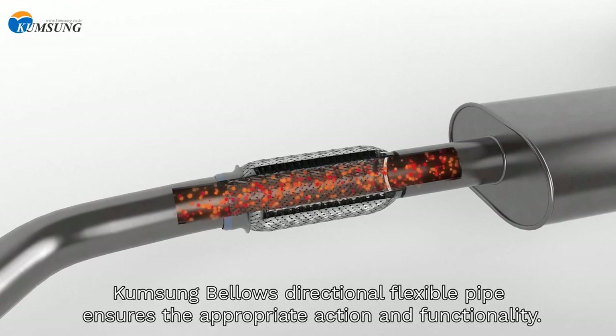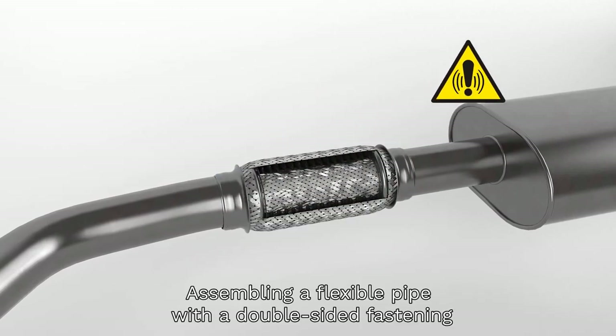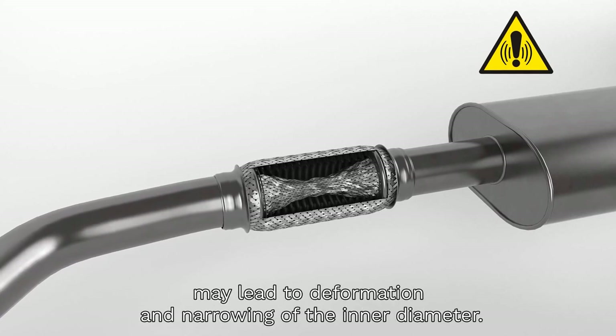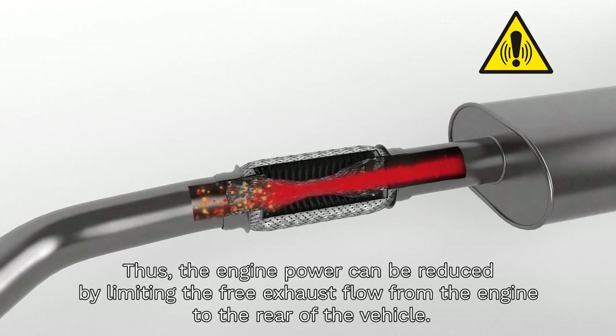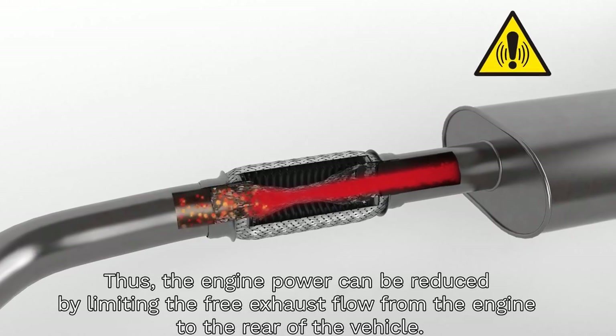Kumsung Bellows directional flexible pipe ensures the appropriate action and functionality. Assembling a flexible pipe with a double-sided fastening may lead to deformation and narrowing of the inner diameter. Thus, the engine power can be reduced by limiting the free exhaust flow from the engine to the rear of the vehicle.